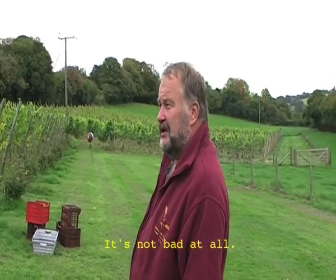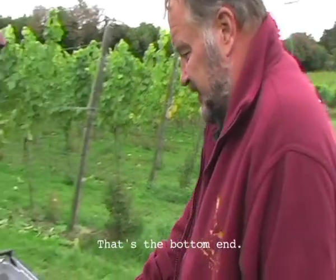It is not bad at all. Quality is alright — that's the bottom end.